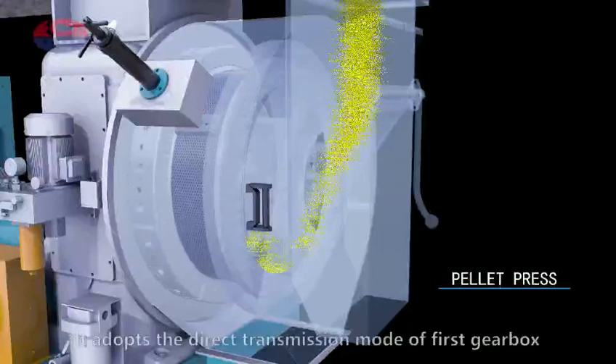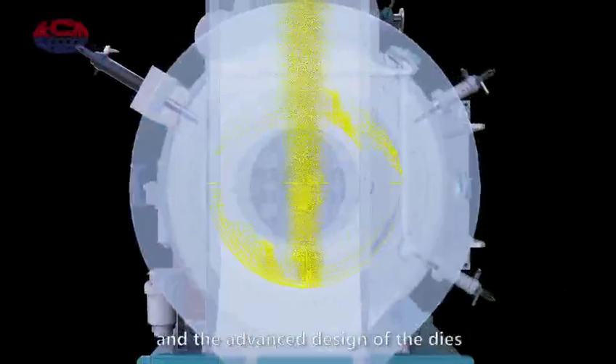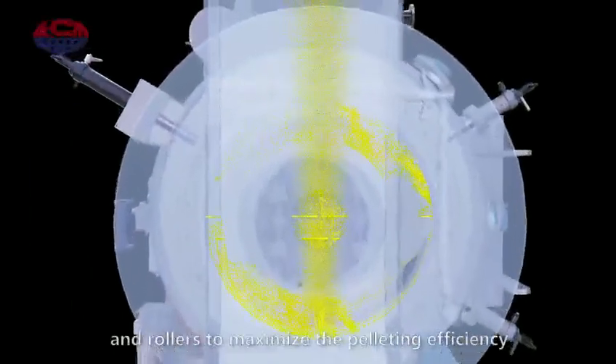Pellet press. It adopts the direct transmission mode of gear box in the advanced design of the dies and rollers to maximize the pelleting efficiency, with extremely low energy consumption and high capacity.